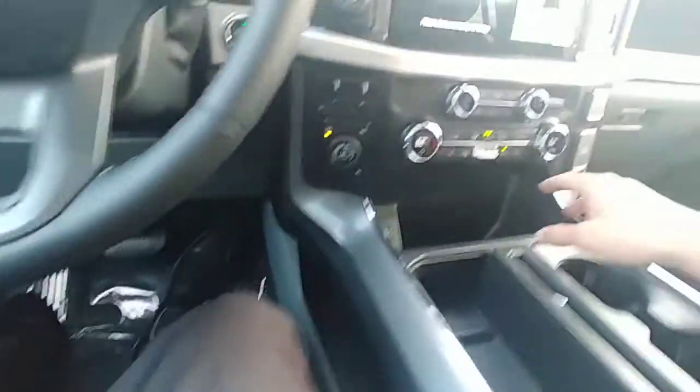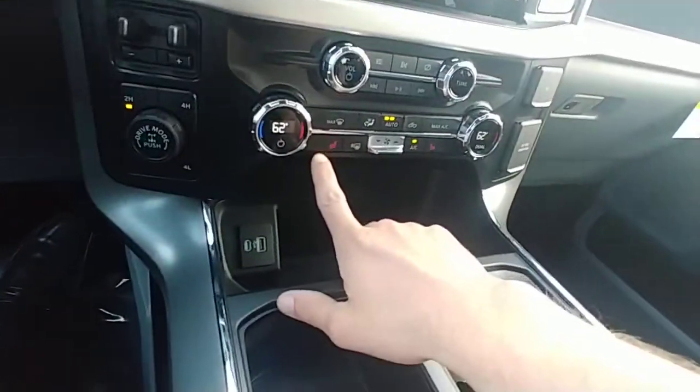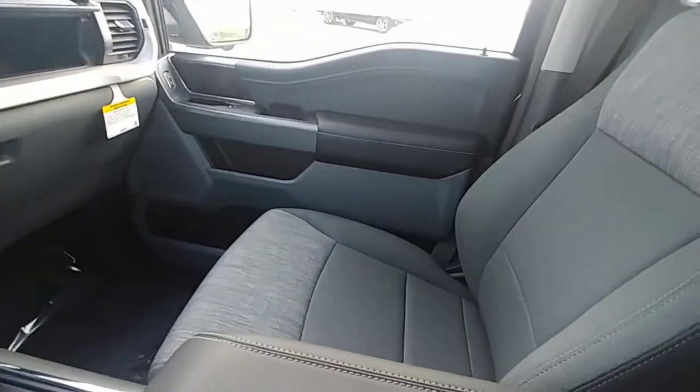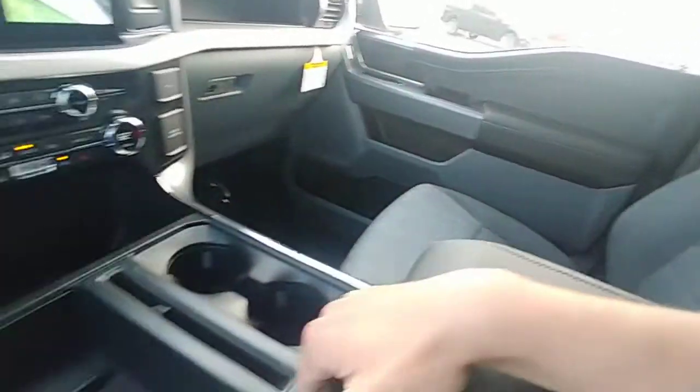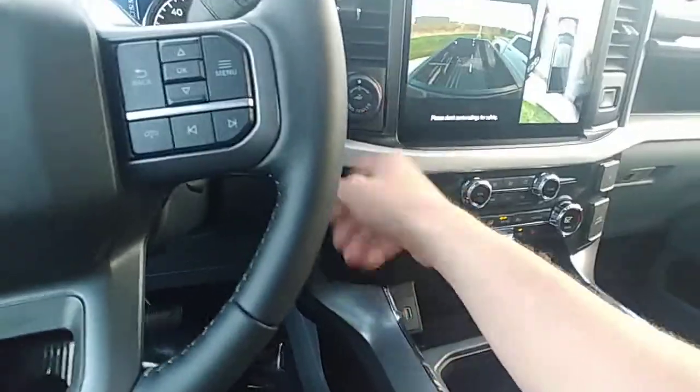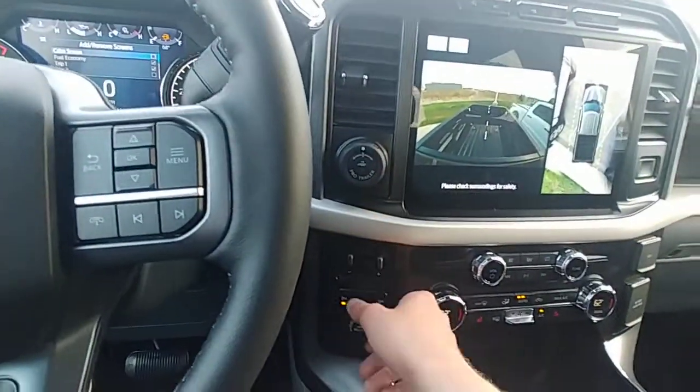If you just want to look in the bed of the truck — I mean this thing's got stuff all over it. Heated seats, and they're actually heated cloth seats, which I find I enjoy more because they breathe a little bit better than leather. You got pro trailer backup assist.